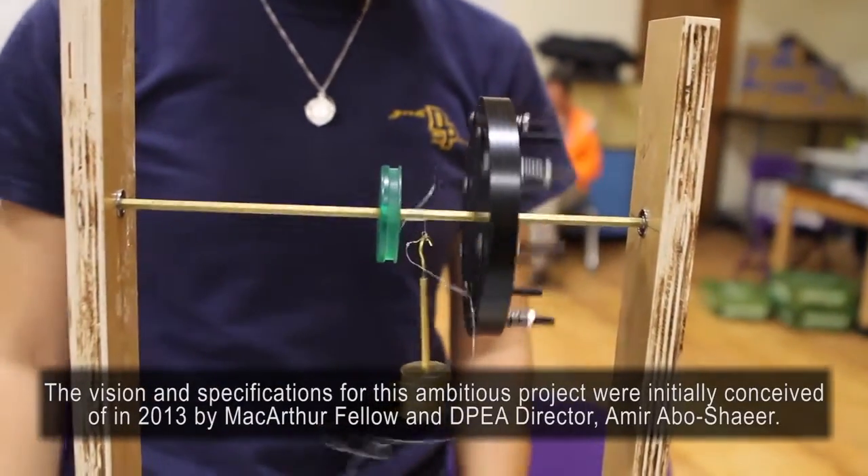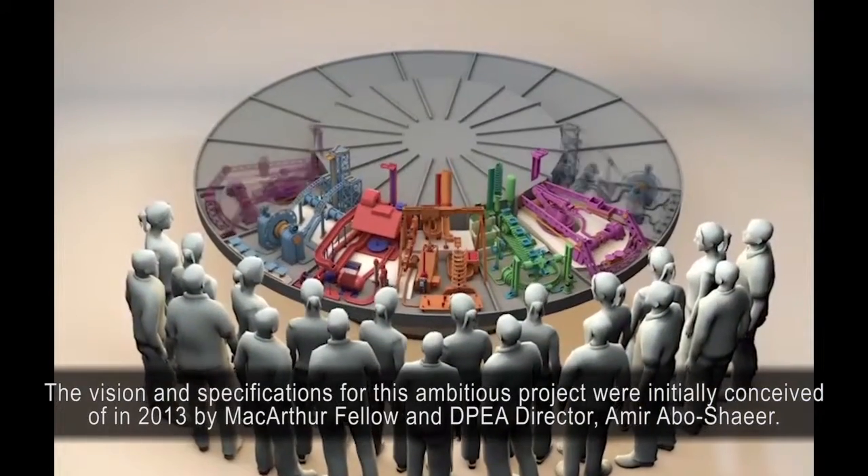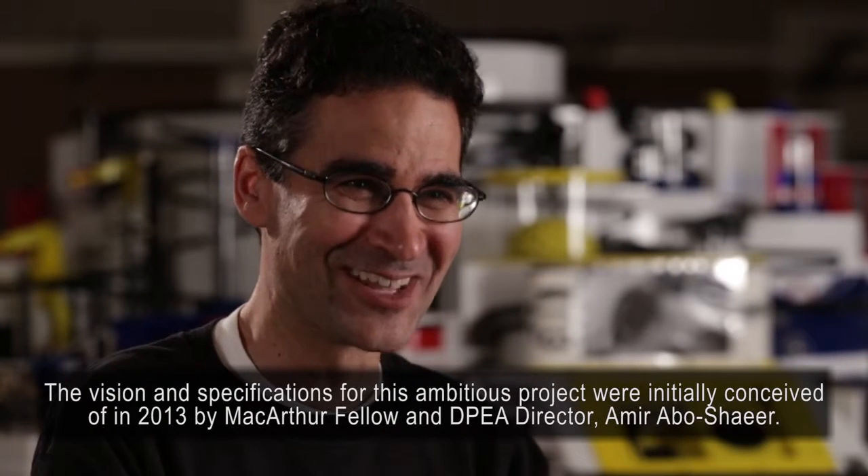The vision and specifications for this ambitious project were initially conceived of in 2013 by MacArthur Fellow and Dos Pueblos Engineering Academy Director, Amir Abushair.